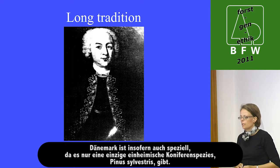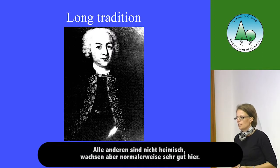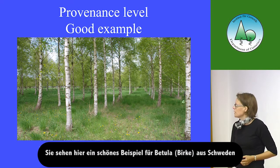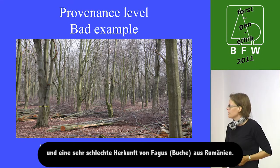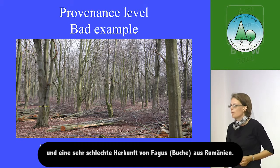Denmark is special in the sense that we only have one native conifer, which is Pinus sylvestris. All the rest are aliens or imported, but they grow usually very well. You see here a nice example of birch coming from Sweden, and a very bad provenance of beech from Romania.